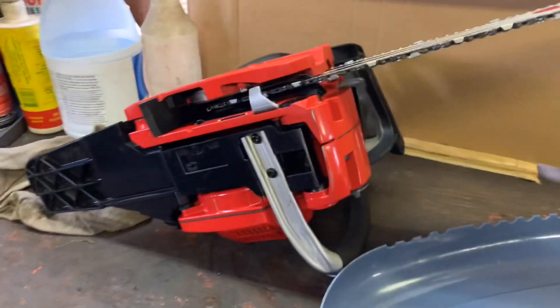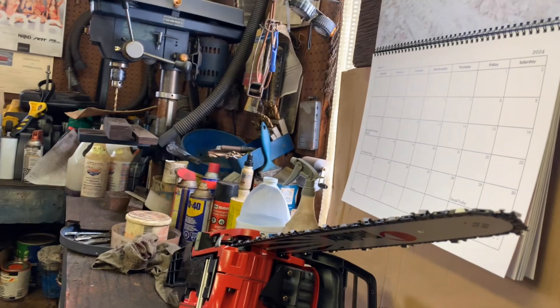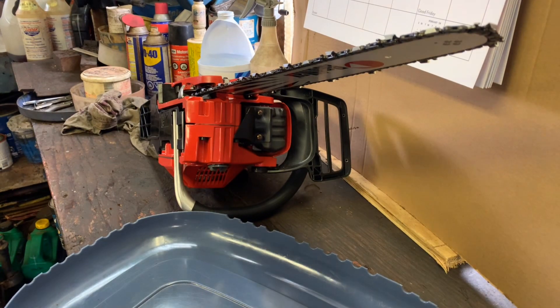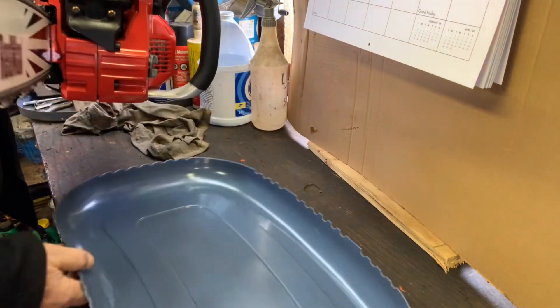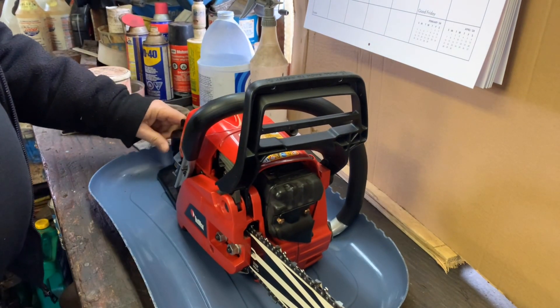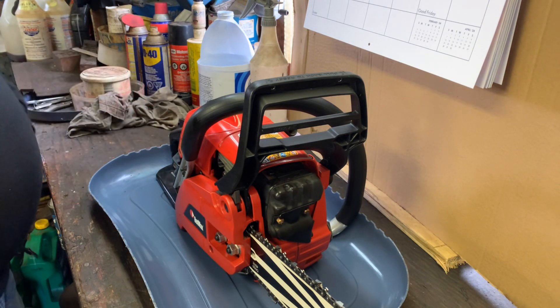All right, just hang on a second and we'll get this set up. We'll put it back in the same place where it always leaked. We'll put that right like that — that's exactly where it always was while it was leaking.